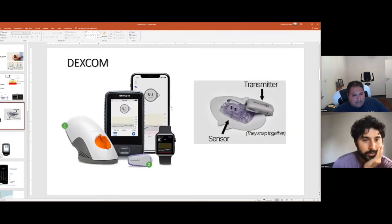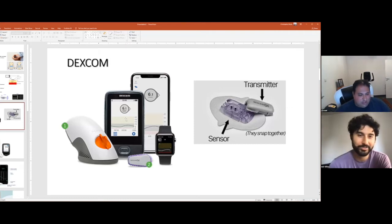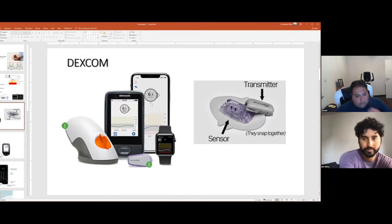One very popular CGM is the Dexcom — the most current FDA-approved version is the G6. This can provide glucose data sent to a receiver or a cell phone, giving a reading every five minutes. The big number at the top is the glucose value, and there's an arrow that points up or down showing if glucose is changing rapidly — like after a meal. It sets alarms when blood sugar is outside the expected range.